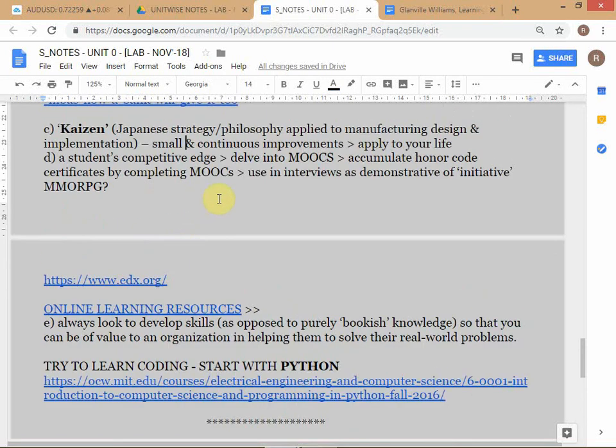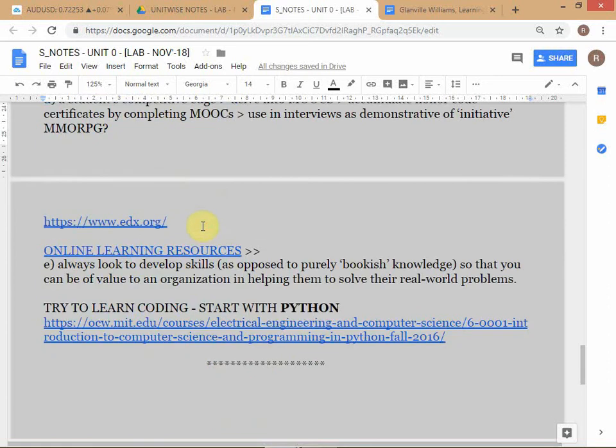This is part of the whole Kaizen philosophy - every few months whenever you get some time, add another course. Look at your whole skill set as continuously improving and continuously expanding. That's the whole idea.